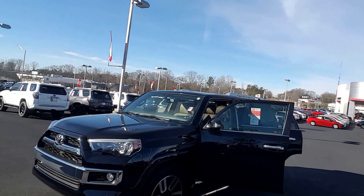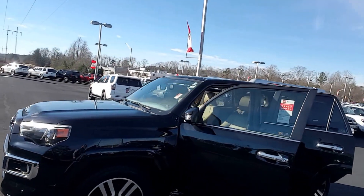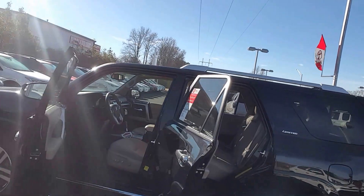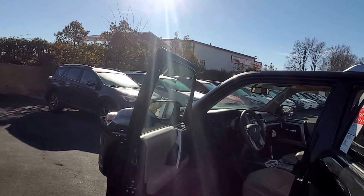It's black with almond interior. It's got the 20-inch alloys, fixed running boards. Going to the inside here.